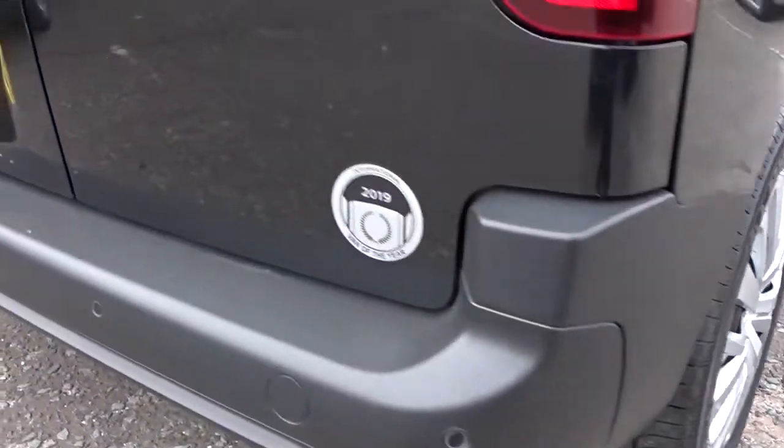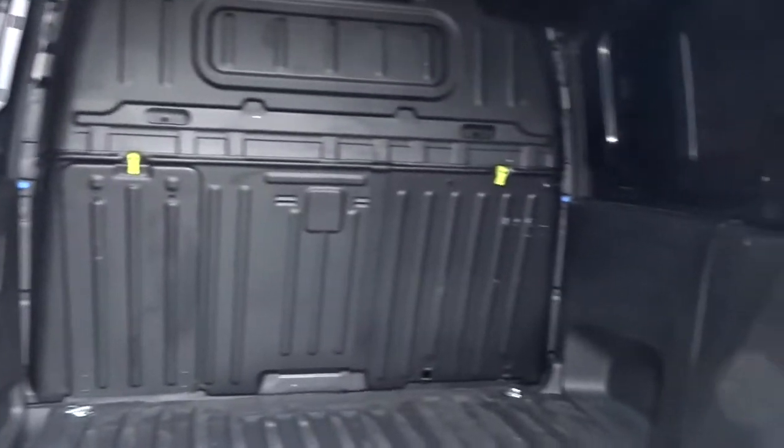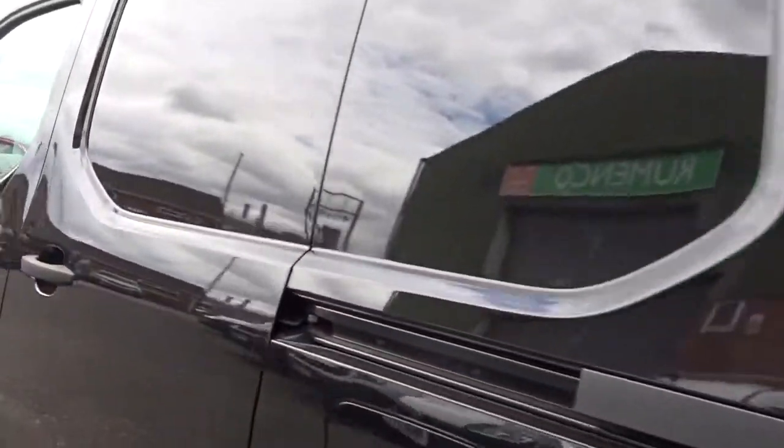Rear parking sensors, and easy access to the load bay area via the double rear 60/40 split opening doors. It also has the advantage of an easy access side loading door on the passenger side of the vehicle.